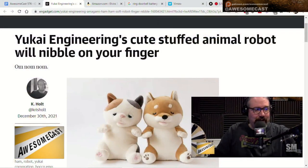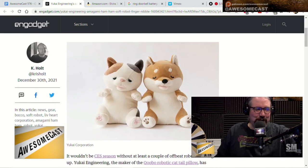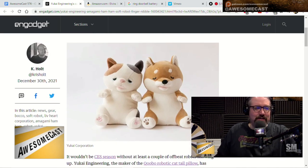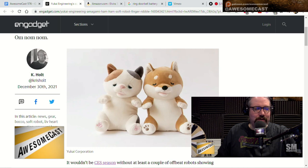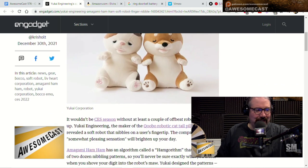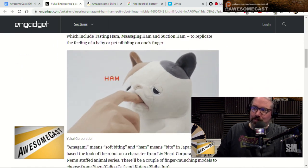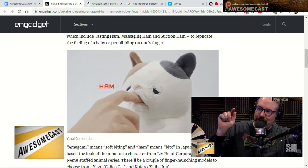It's Yukai Engineering. It has a, quote, cute stuffed animal robot that will nibble your finger. So according to this, you get this little guy and it's a little kind of sitting cat or dog, a little sleepy little cat or dog it looks like here. And it looks like, there's a GIF if you're joining us. You put your hand in its mouth.